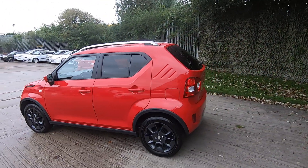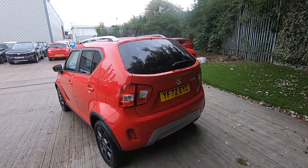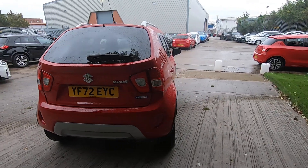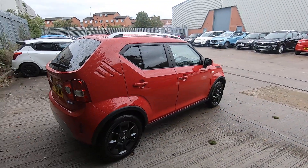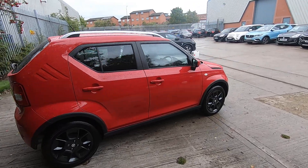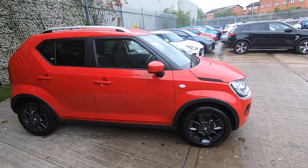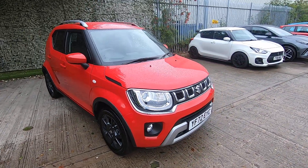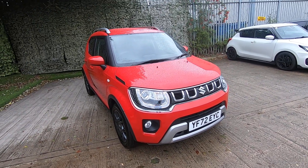This is Suzuki's baby SUV. It's a four seat car with a sliding rear bench seat. A lot of people love this car purely because it's a small car but with a very high, comfortable driving position that offers great visibility for both driver and passenger alike. The car itself has just touched over 5,300 miles.